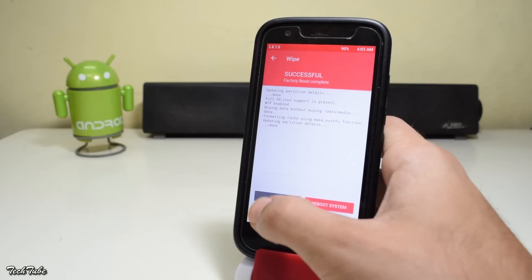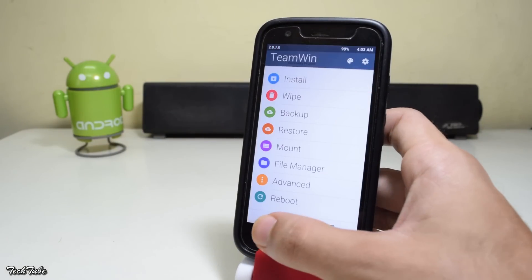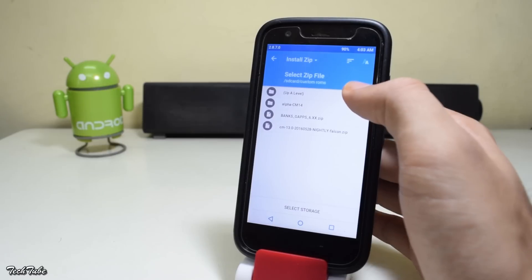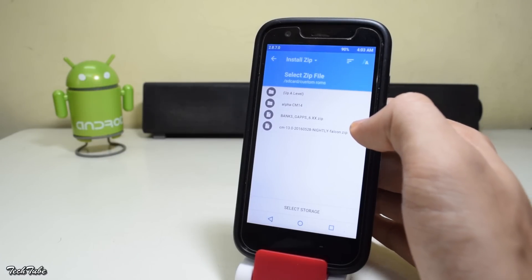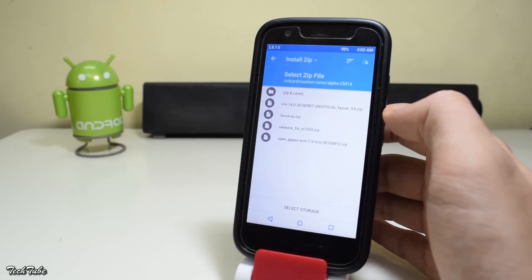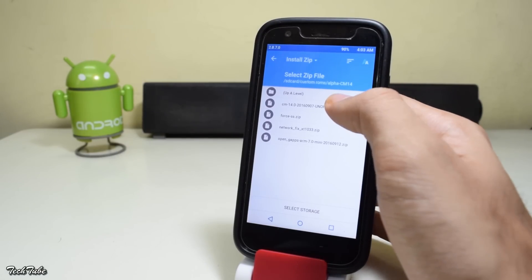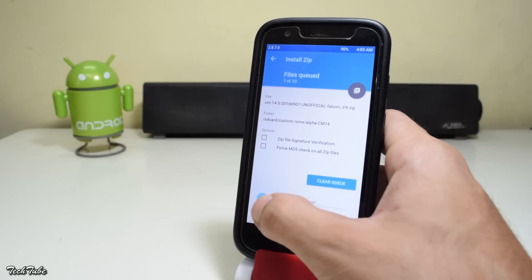Go back. Hit install and navigate to the folder where you saved your files. Select the ROM file and swipe to install it.